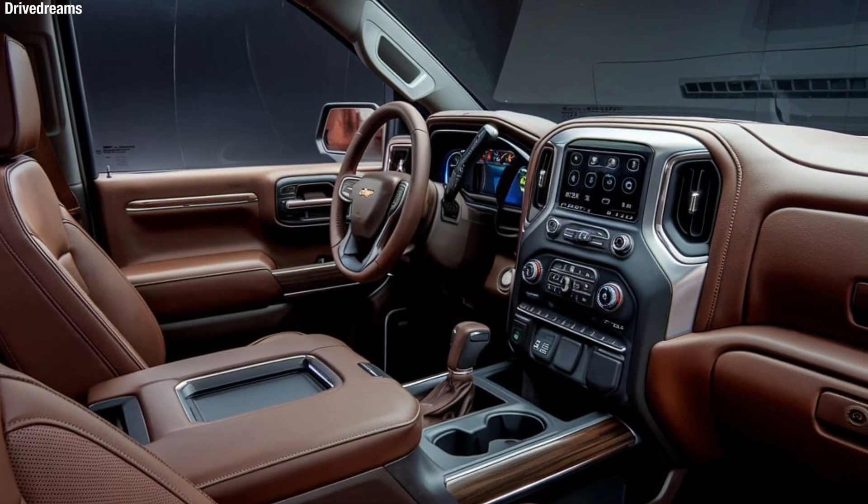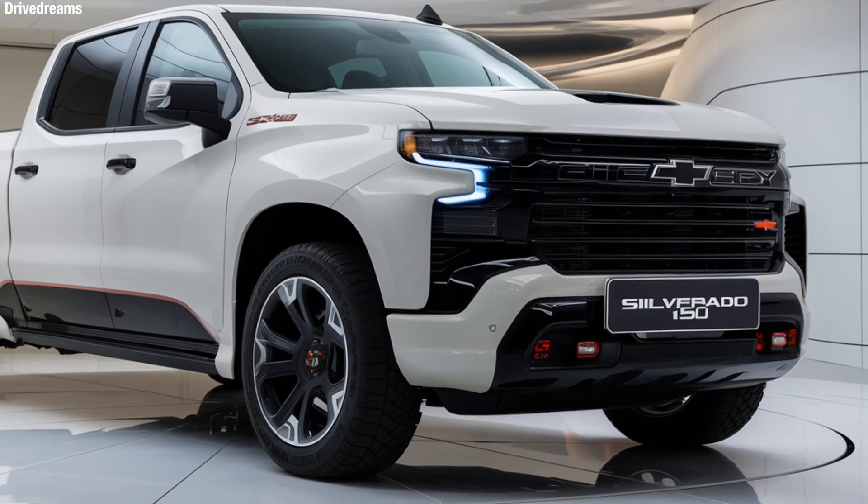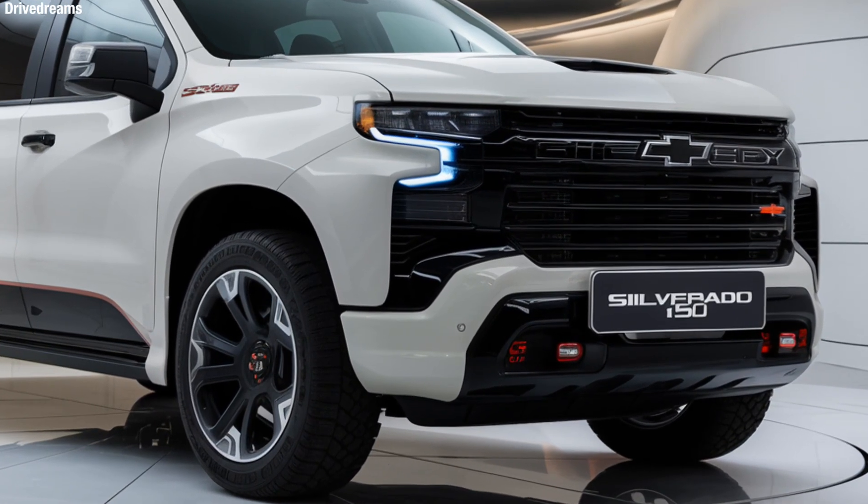Whether you're hauling a heavy load, tackling off-road terrain, or commuting in style, the Silverado 1500 delivers top-tier performance.